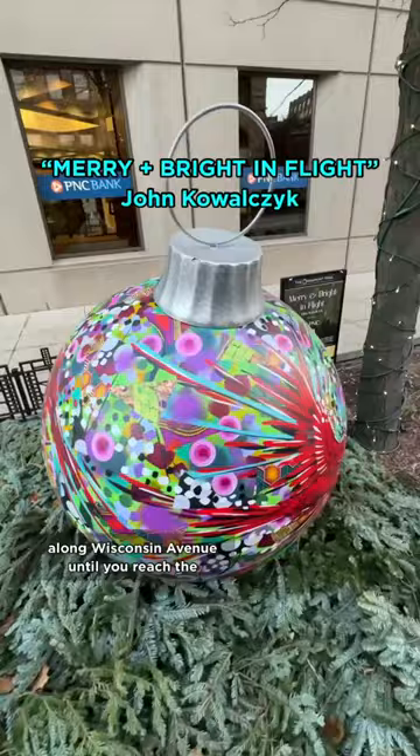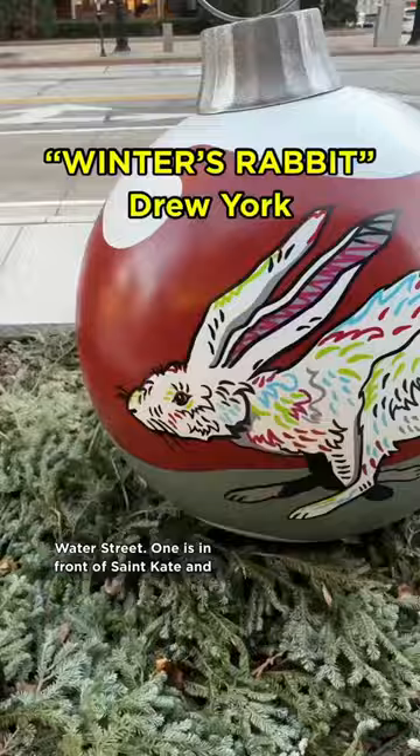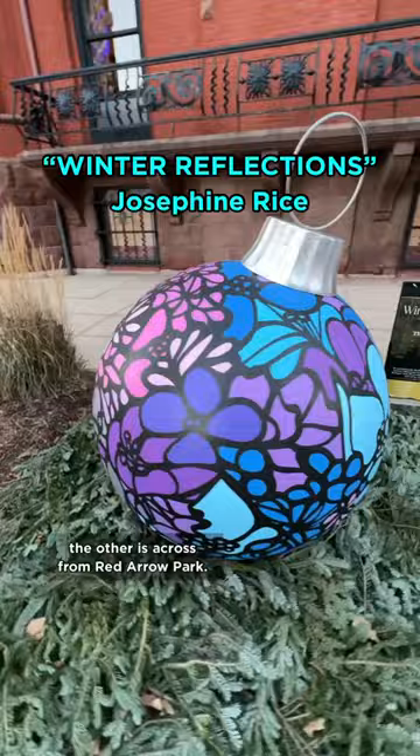You may notice you've only spotted 13 of the 15. That's because the final two are along Water Street — one is in front of St. Kate, and the other is across from Red Arrow Park.